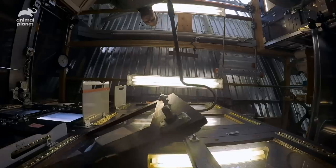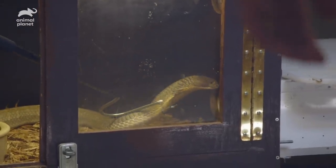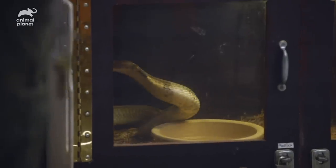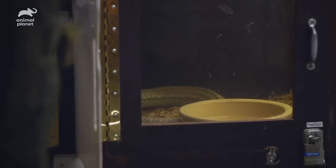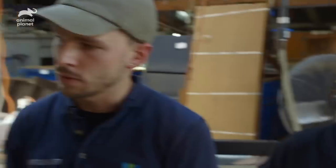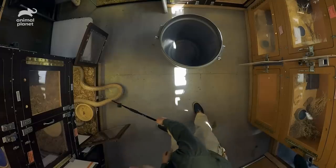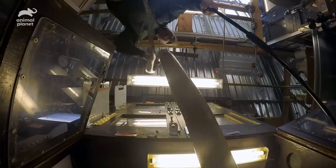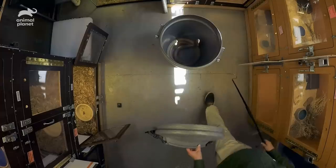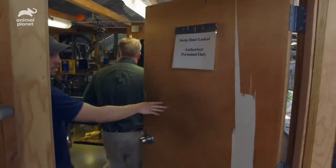Doors open. I'm just trying to stay focused on what the snake is doing, trying to figure out where the snake wants to go, reading that snake's behavior. She's going in — just trying to make it as easygoing as possible for both of us. We're just going to tube her real quick.